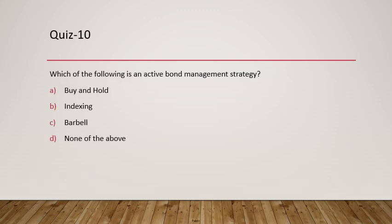Question 10: Which of the following is an active bond management strategy? Buy and hold is not active, and indexing is not active. The answer is the barbell strategy. In the barbell strategy, you buy bonds with low maturity and bonds with very high maturity, and try to benefit from interest rate movements.